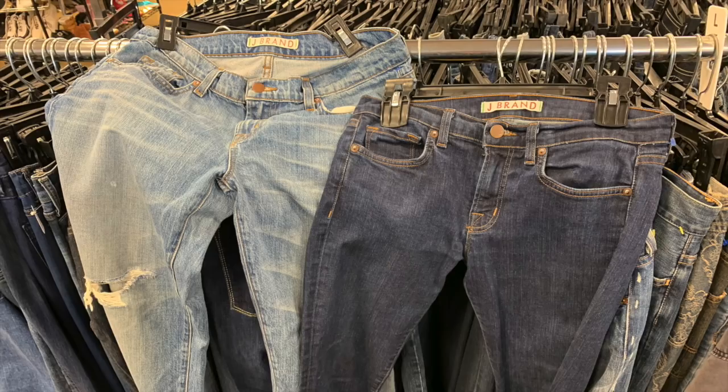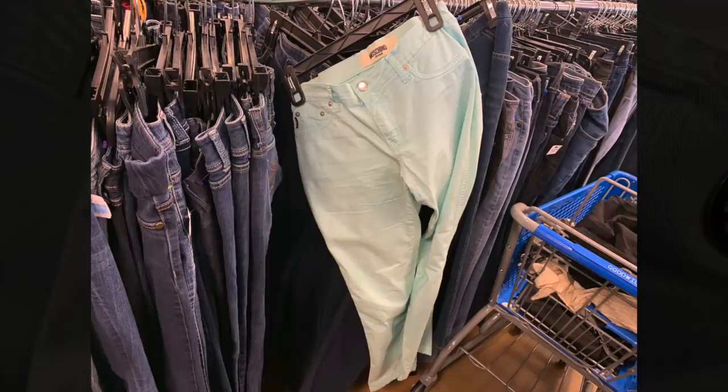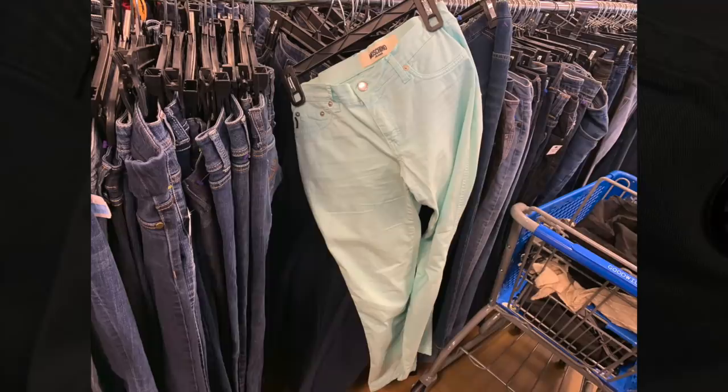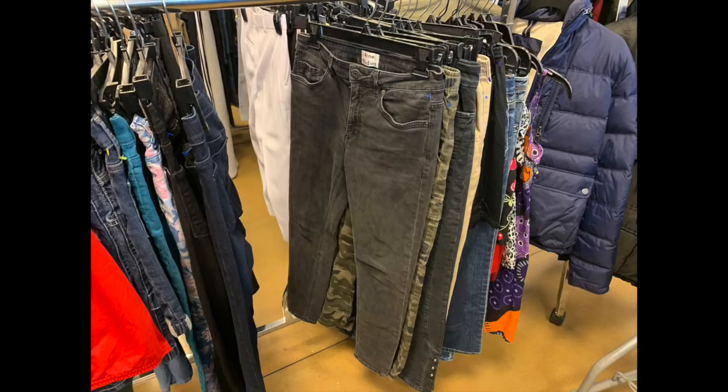Next, some Moschino jeans - a light blue pair at $7.99 at the Goodwill. These sell online for maybe $30 or $40 used. When I flipped them over, there was a stain in a very unfortunate place, so I decided to pass even though they were designer. I did find some Acne Studio jeans - a Swedish brand that does basics the best. These are gray and distressed at $7.99, and I decided to absolutely get them because even in used condition I can hopefully resell them for $50 or perhaps even more.